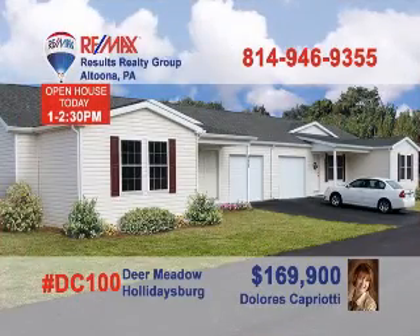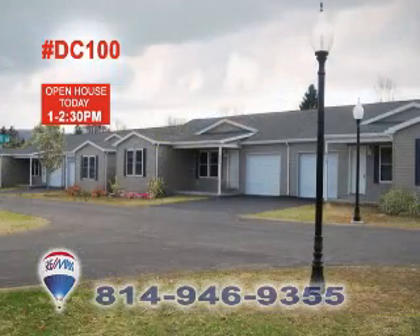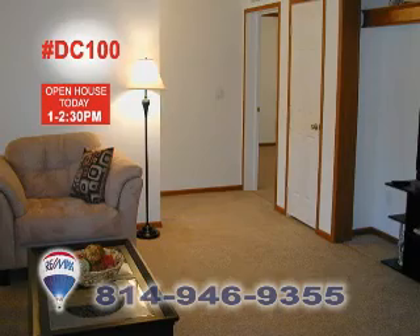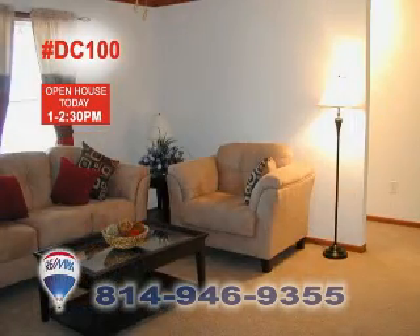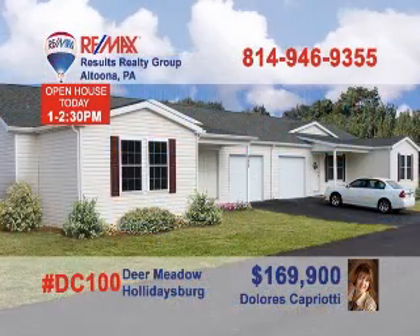Dolores Capriati has a phenomenal opportunity in Holidaysburg. Come visit us today and see this new way of living. We only have three new construction units left and four existing. Don't miss the $169,900 first-phase price. Experience this carefree way of owning your own home without all the headaches. Our experienced staff is ready to help you realize how you can become a part of this community. Call Dolores this week for more info.